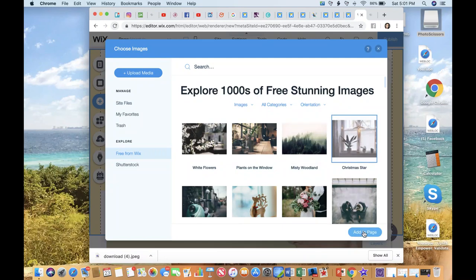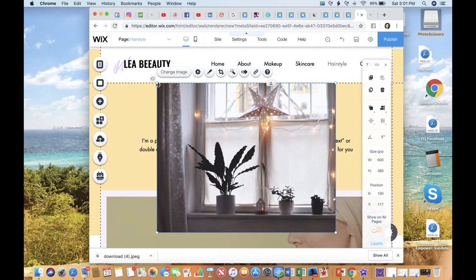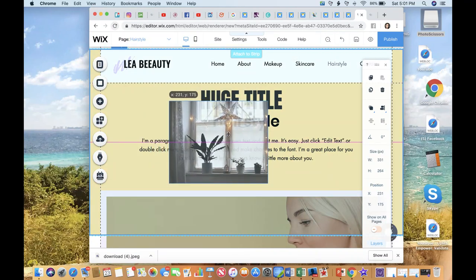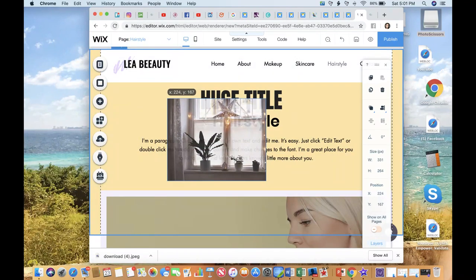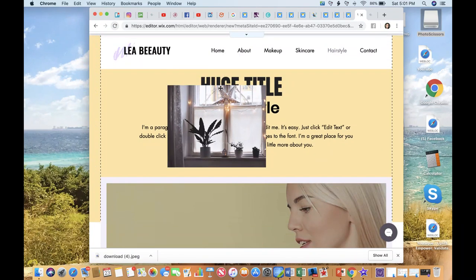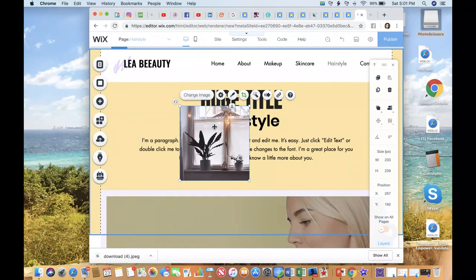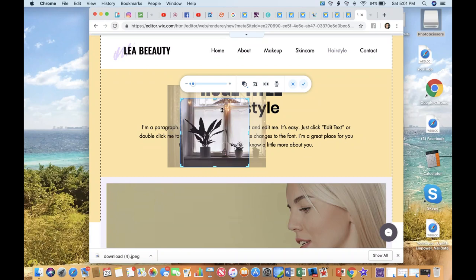Let me show you what adding an image looks like. When you add it, you'll see little dots on the end of the image — you can hover your mouse over them and resize your image. Then you can click it and move it wherever you want. You can also crop it; just come in and crop your image to the size that you want and click the checkbox. Or you can double-click it and it automatically pulls in the crop feature.